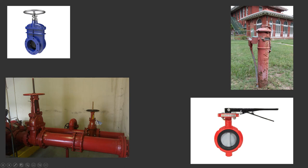Up here we have the post indicator valve. All this is is a handle and a little window, and in the window it'll say 'open' or 'shut.' That's all it is — two positions, open or shut, short and sweet and to the point.